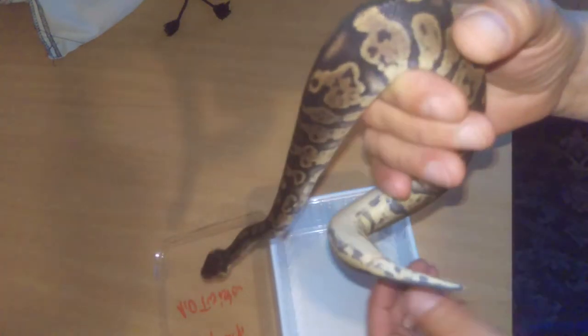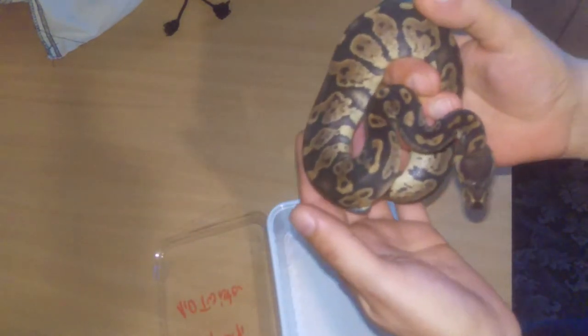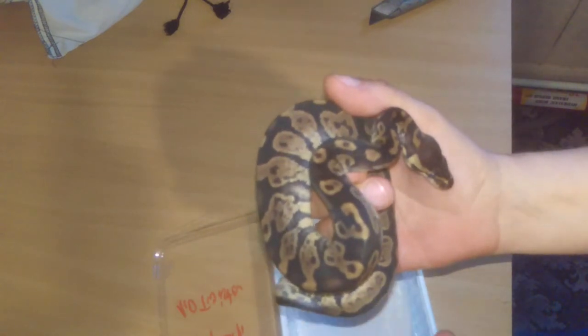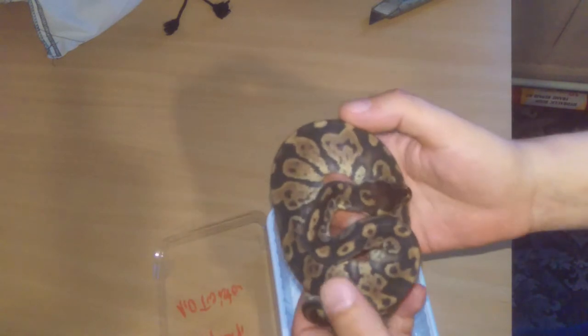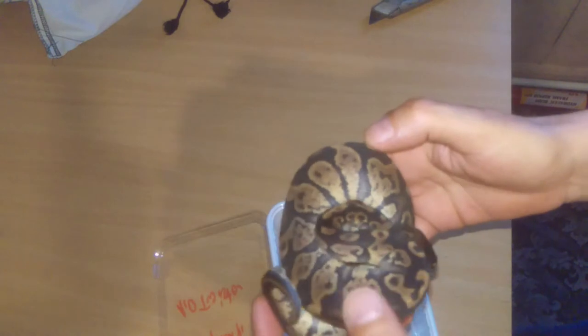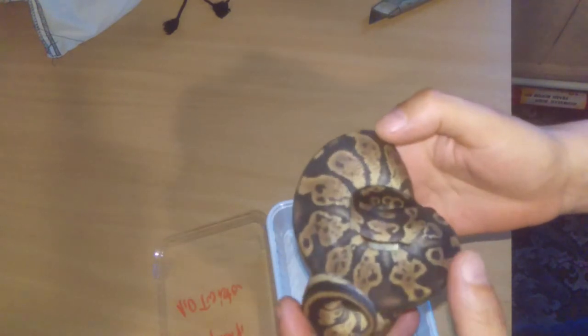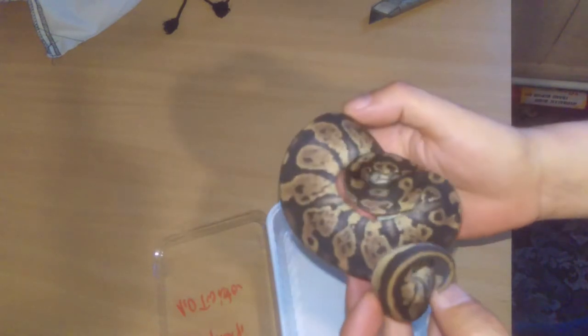It's proved out now to be a co-dom with a super form. Can't wait to plug this into some stuff - a pastel yellow belly will be amazing with that funky pattern, leopard, all sorts. Big plans.